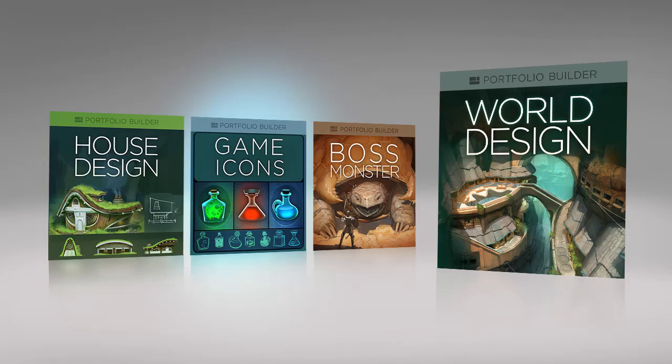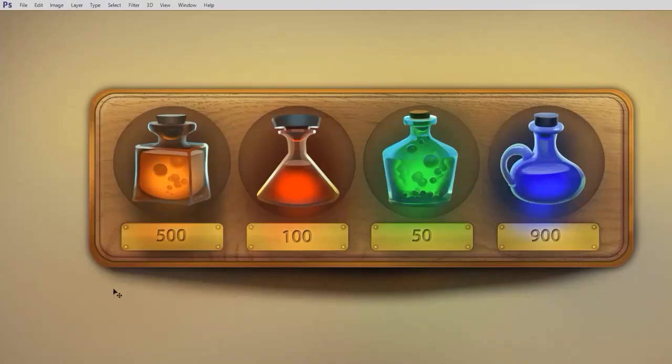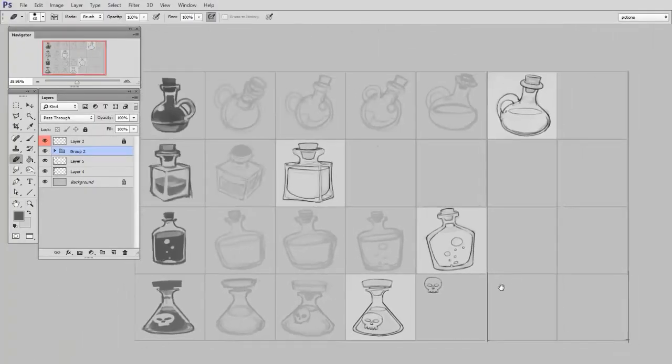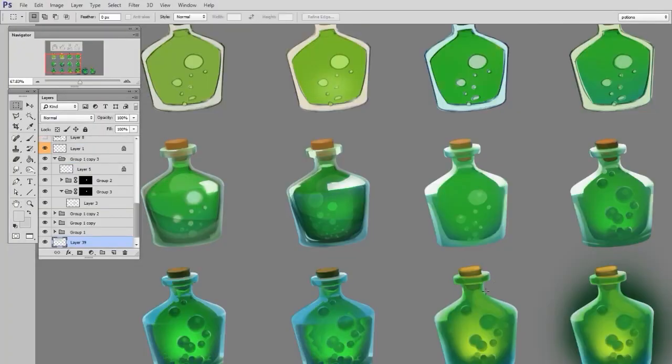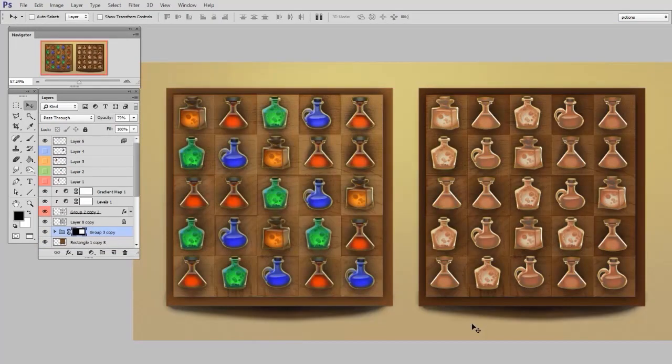The next one I'm really excited about is Game Icons. This is something that is often not talked about among concept artists. But graphic design and icons are important, even for someone who really thinks of themselves as an illustrator. So we go through the whole process of making icons, but then also including them in the overall layout to essentially create a fake game.